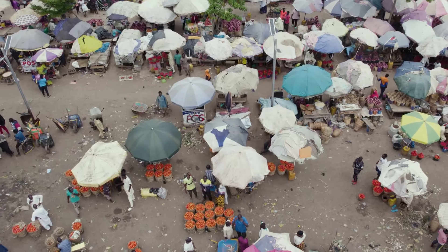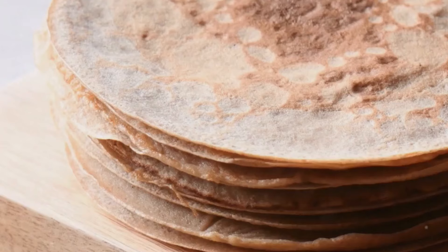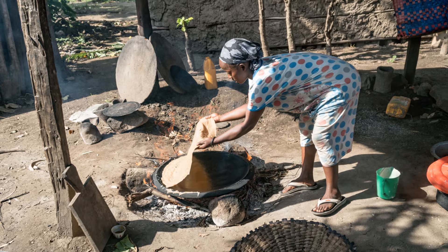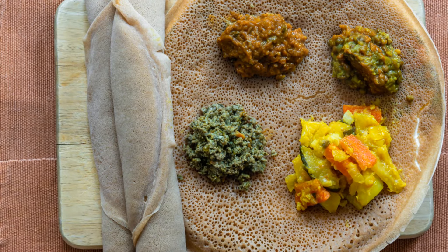Hey everyone. Today I'm diving into the fascinating world of Ethiopian cuisine and at the heart of it all is injera. Whether you're a seasoned foodie or just curious about different cultures, you're in for a treat. So let's get started.